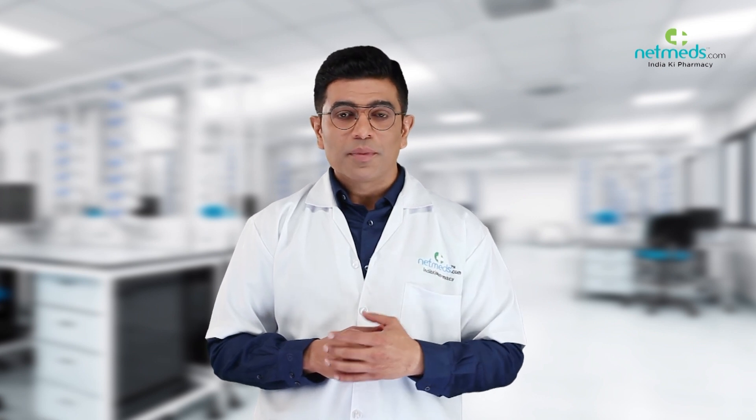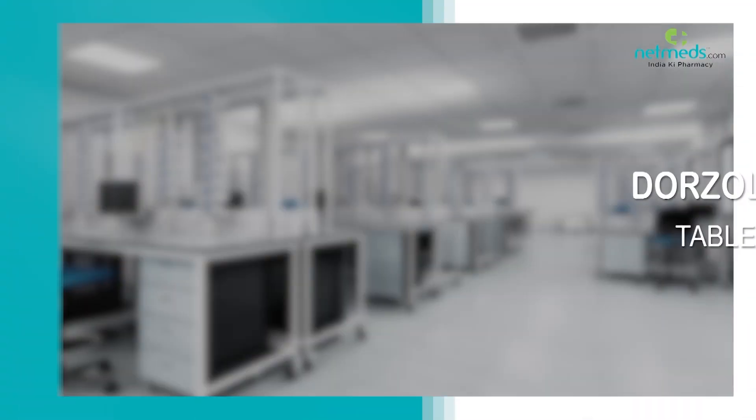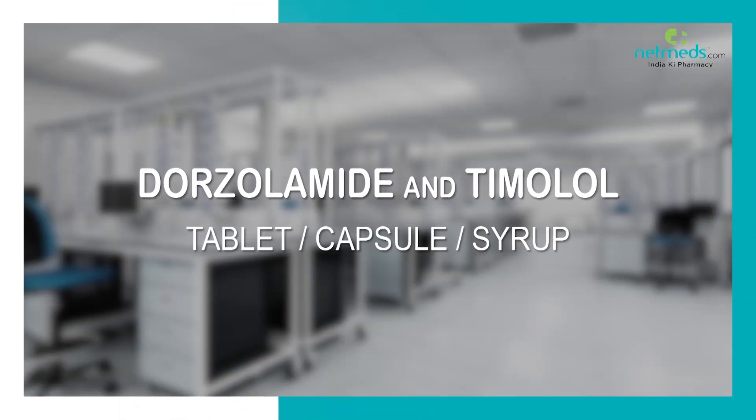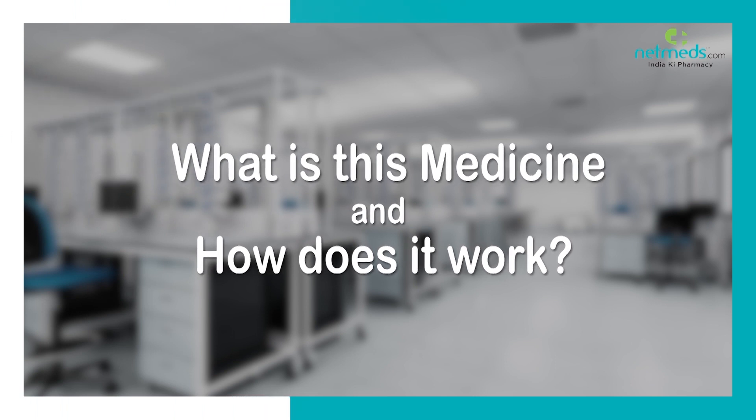Health Matters is the informational webcast brought to you by Netmeds, designed to keep you informed and up-to-date on popular medicines, emerging therapies, and even cutting-edge strategies for enhanced wellness, less sickness, and greater energy.